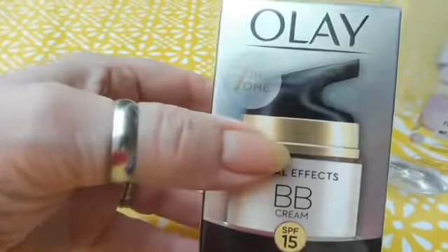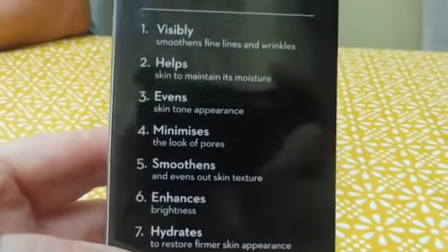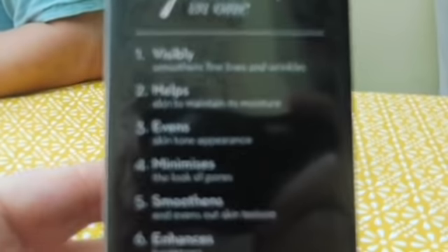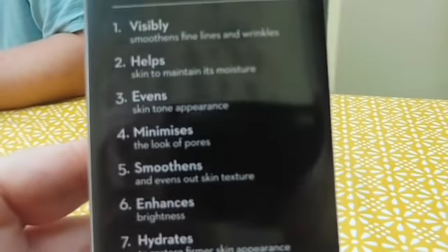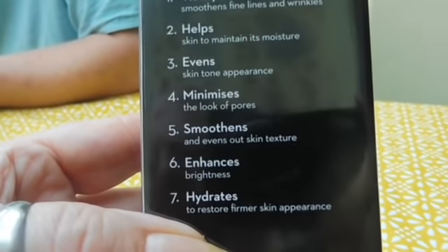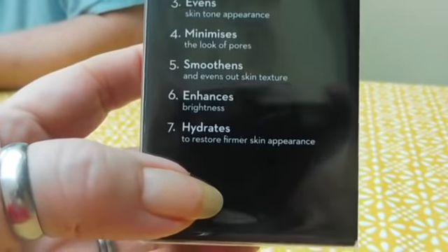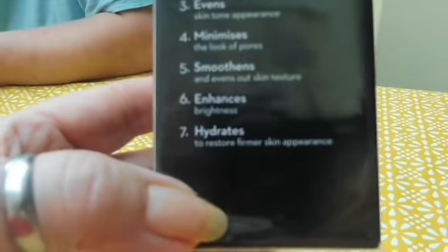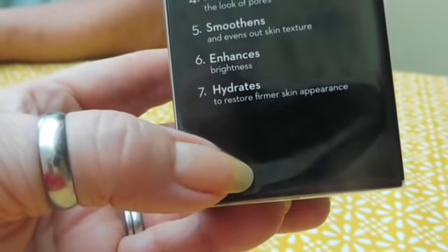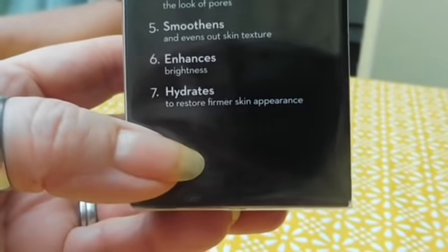It apparently has seven benefits in one. Number one: visibly smooths fine lines and wrinkles. Number two: helps skin to maintain its moisture. Three: even skin tone appearance. Number four: minimises the look of pores. Number five: brightens, smoothens and evens out skin texture. Number six: enhances brightness. And number seven: restores firmer skin appearance.